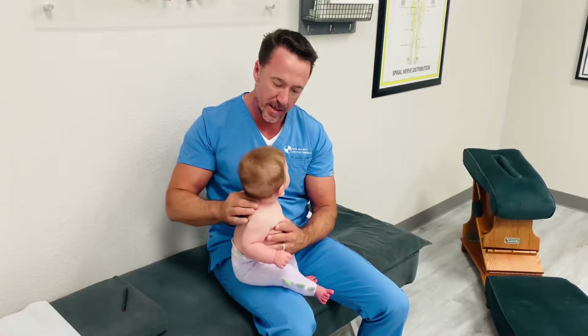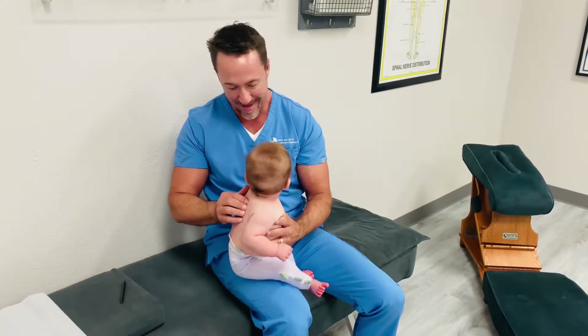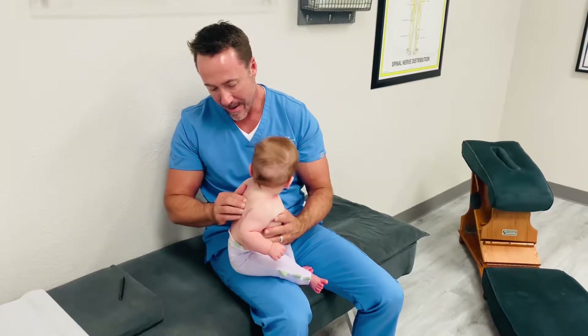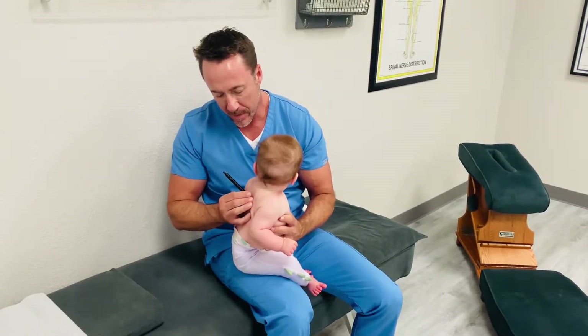You've got a little bit on your right neck, don't you? Babies usually get a lot of pressure right there in their mid-back.